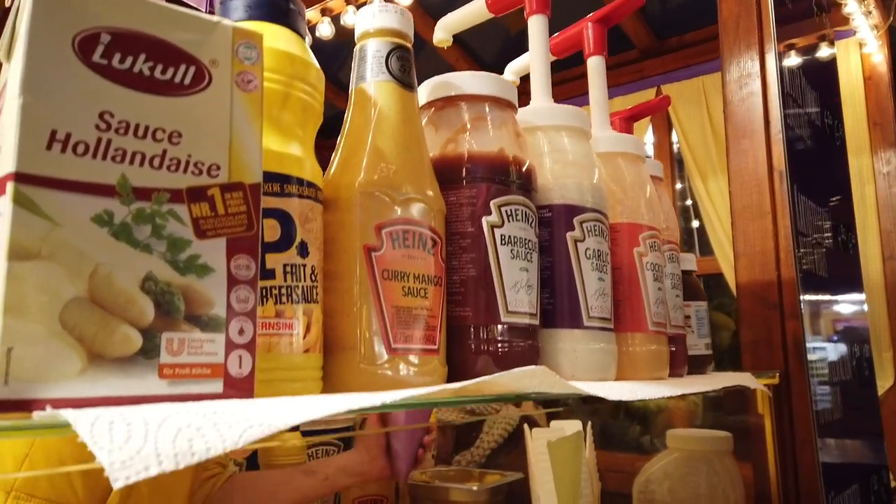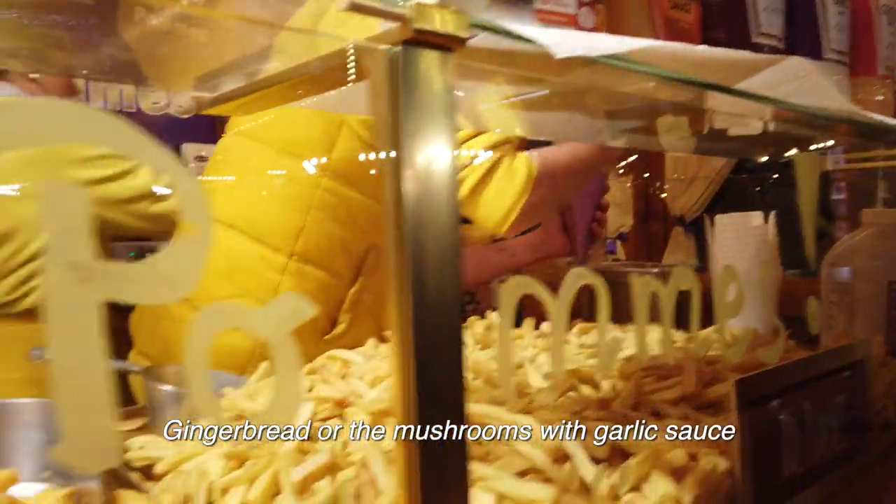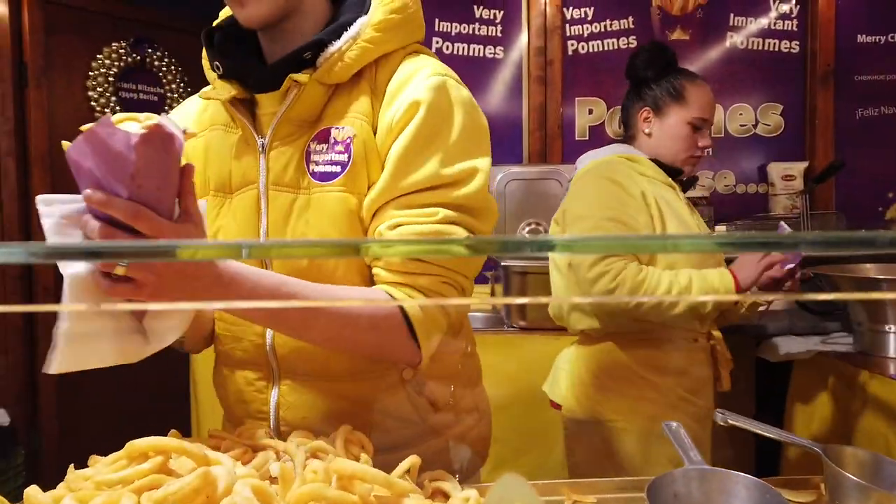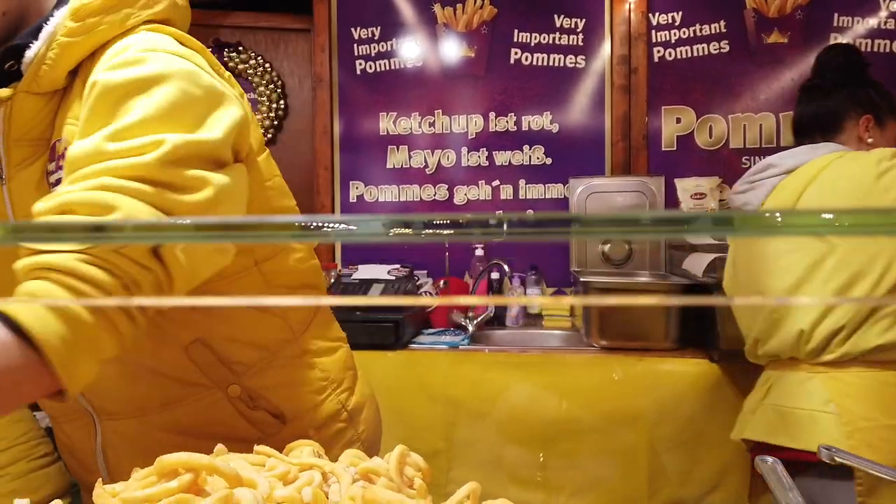These days, aside from the classic German holiday favorites like Lebkuchen or Champignons mit Knoblauchsauce, you'll also find some international favorites like fries that come with various sauces.